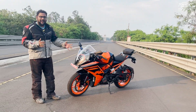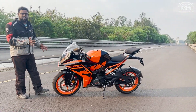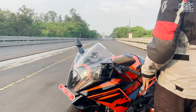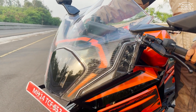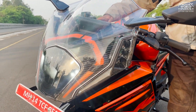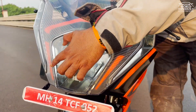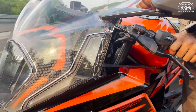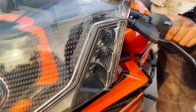The DRLs and indicators are also integrated in the front overall design. The DRLs are only active when you start the bike — there are twin DRL setups here and here. The indicators come integrated in them as well, and it's also an LED type setup.